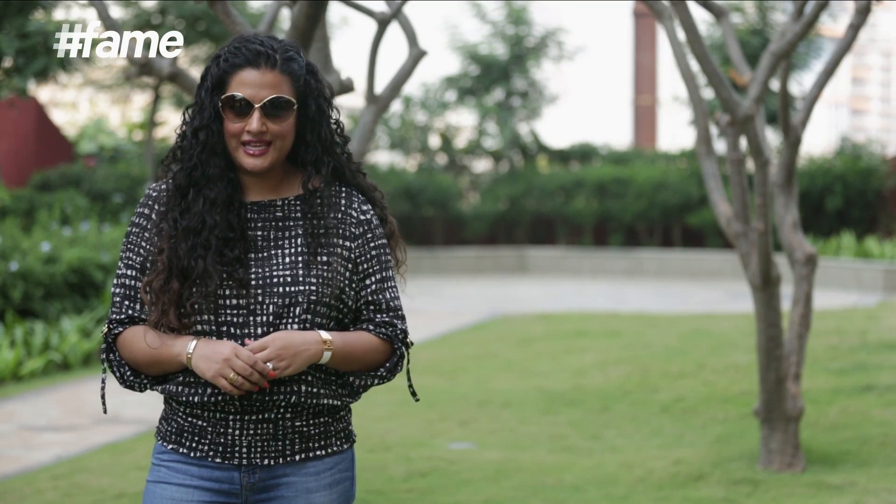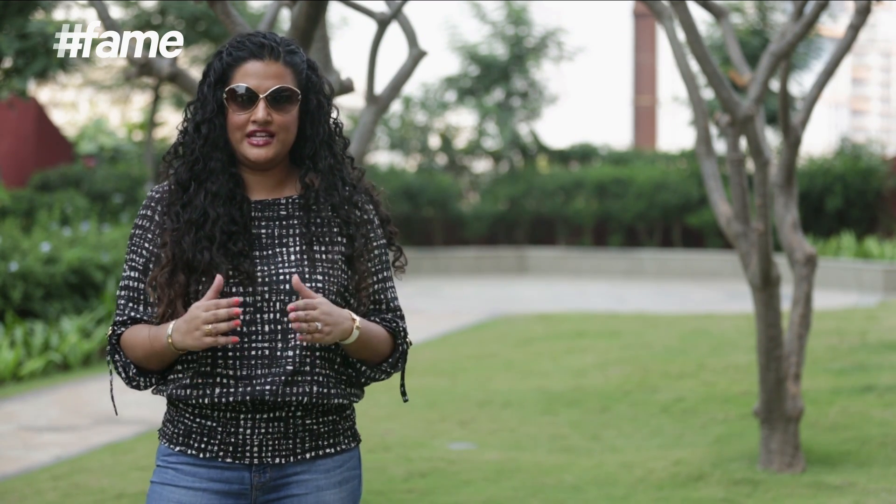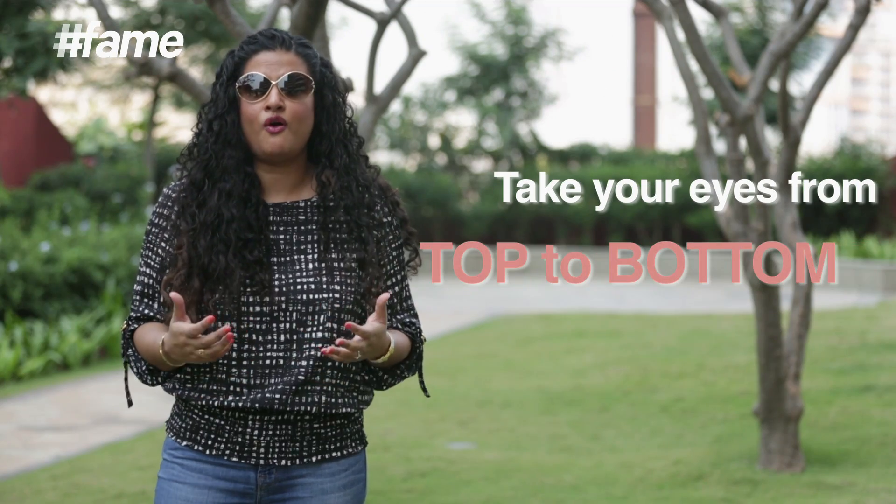Those are some basic tips for you to keep in mind while making your sartorial choices. I know it's a lot of information, but really the only thing you need to remember is: whenever you're putting a look together, you want to take the eye from top to bottom for a more confident you. If you liked watching this video, please give it a thumbs up. If you have any questions, leave them in the comments below, and don't forget to subscribe to Lakme School of Style — I'll see you next time.